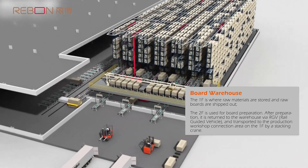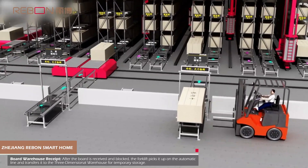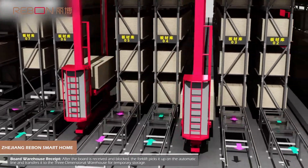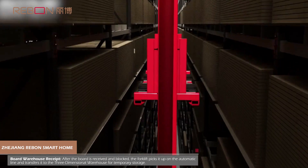Board Warehouse Receipt: After the board is received and blocked, the forklift picks it up on the automatic line and transfers it to the three-dimensional warehouse for temporary storage.